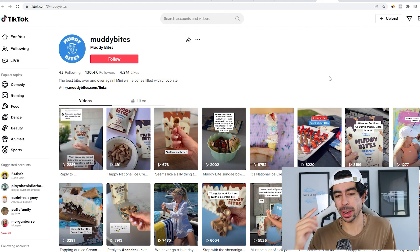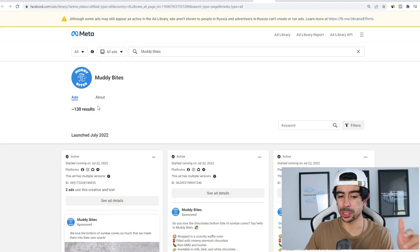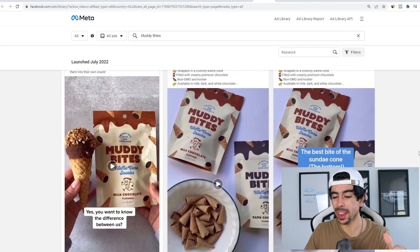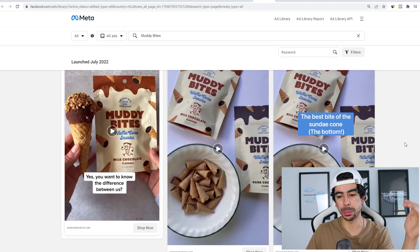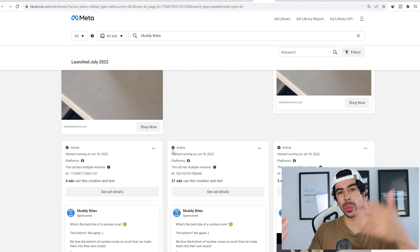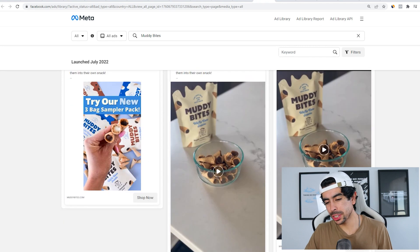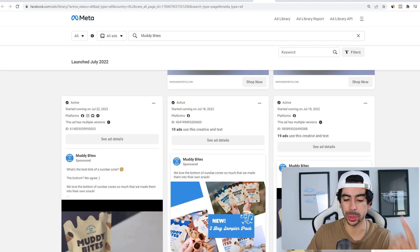They're going really hard on TikTok — in fact, they have double the following there compared to Instagram. My guess is they're also running a lot of TikTok ads, because when you run TikTok ads it also increases your follower count. They're not missing out on Meta ads either — they have over 130 different ad creatives running. A lot of people are testing just one creative, but brands reaching new levels are testing 130 different ads. Mixing organic with paid is a powerful combination. A lot of their ads are Instagram Story ads, which is one of the best placements right now on Meta since it runs on both Instagram Stories and Instagram Reels.